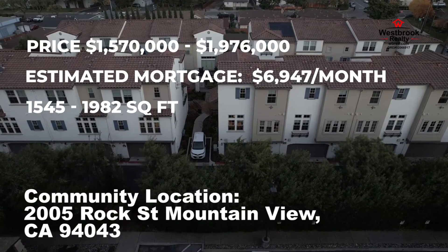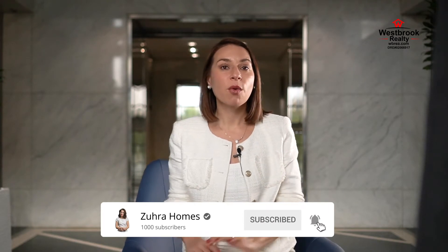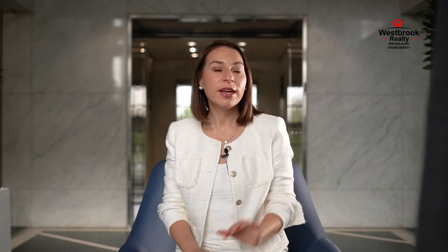Before I go to the next new construction community, please subscribe to the channel. If you want to be up to date on Bay Area life and real estate news, we launch a video every two days.